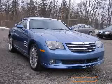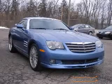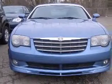We are proud to present this excellent 2005 Chrysler Crossfire. This Crossfire has a 3.2L V6 engine and an automatic transmission.